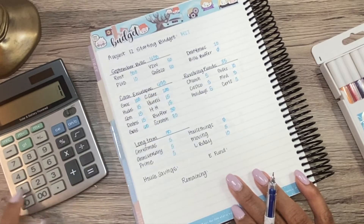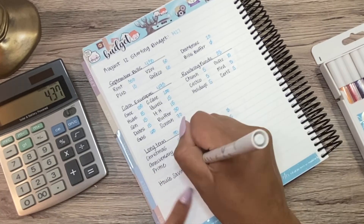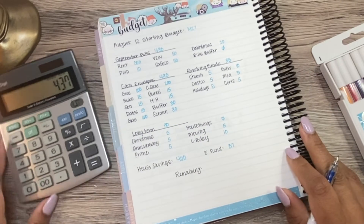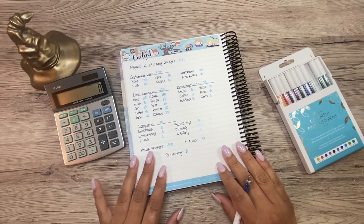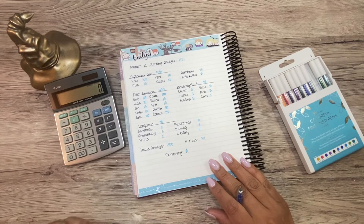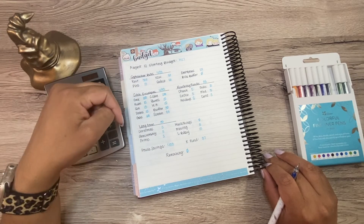Now if I take our starting amount of $1,427, subtract the amount that's going to bills, and subtract the $560 that are going away to our envelopes, I am left with $437. I'm going to do $400 again this week for our House Savings and $37 for our Emergency Fund this week. So minus $400, minus $37, we are left with $0. That is what we call a zero-based budget. Again, that doesn't mean that we have $0 in the bank — it just means that every time we get paid, anytime we have any income, we assign that money a job so that we know where it's going and what it's doing.